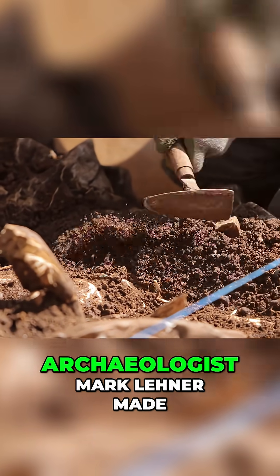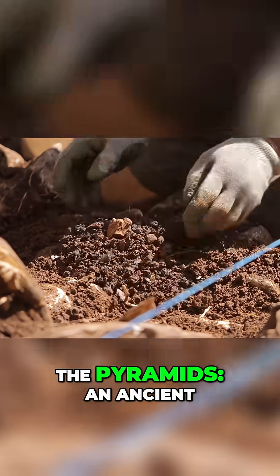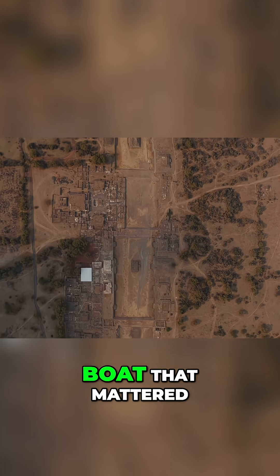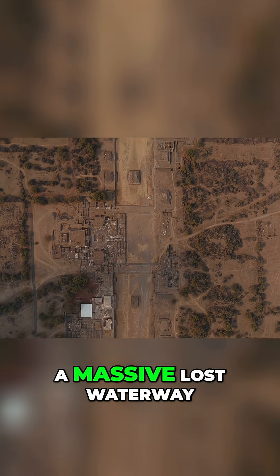In 2017, archaeologist Mark Lehner made a game-changing discovery near the pyramids: an ancient ceremonial boat. But it wasn't the boat that mattered — it was where they found it: evidence of a massive lost waterway.